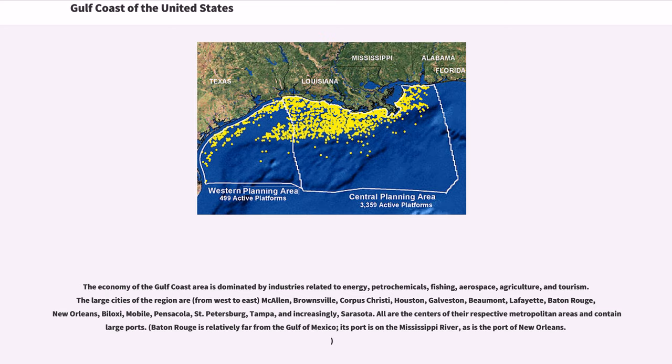from west to east: McAllen, Brownsville, Corpus Christi, Houston, Galveston, Beaumont, Lafayette, Baton Rouge, New Orleans, Biloxi, Mobile, Pensacola, St. Petersburg, Tampa, and increasingly Sarasota. All are the centers of their respective metropolitan areas and contain large ports.